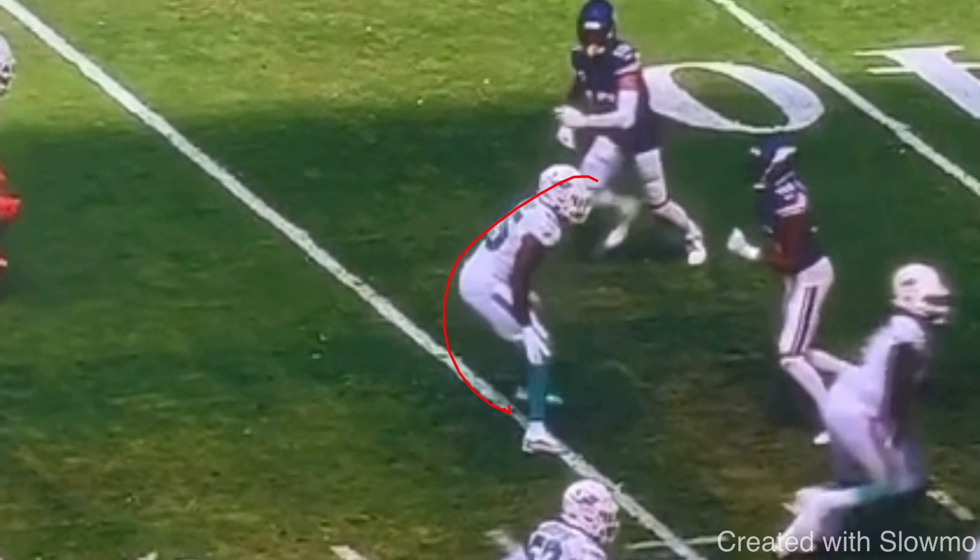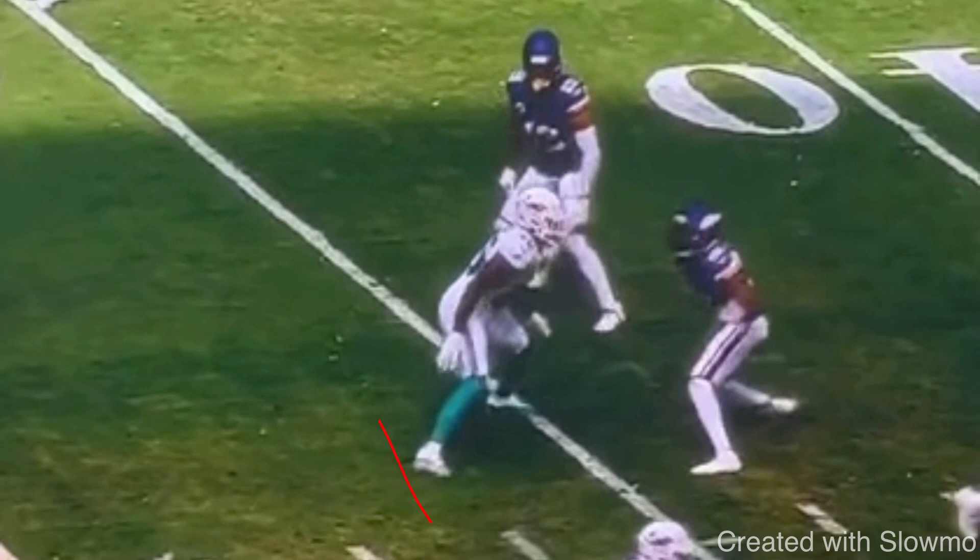The DB is lined up inside shade and we're trying to threaten him to the inside. So if he's inside shade and we're trying to get him to bite to the inside move, when I try to get him to commit and slip outside, I have to make sure I'm doing it fast. I have to get out of this cut fast to get up into the route — whether that's a fade, a wheel route, an out route, whatever it is.